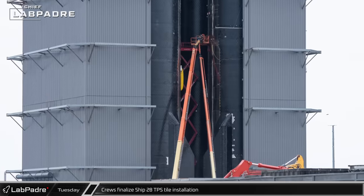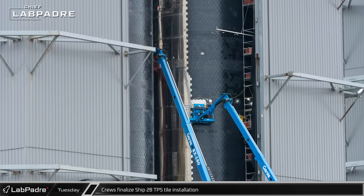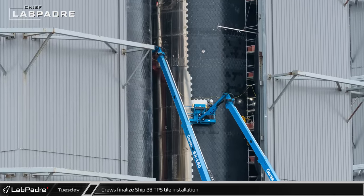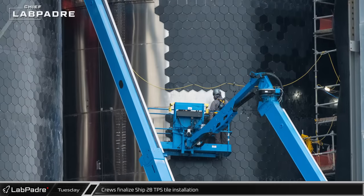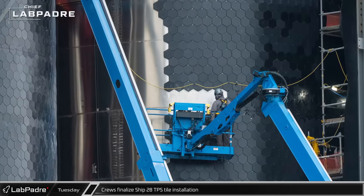By Tuesday, workers looked to be wrapping up the installation of heat shield tiles over the bands where Ship 28's sections were welded together, moving the ship one step closer to its upcoming test campaign.